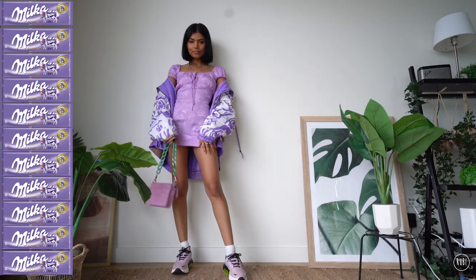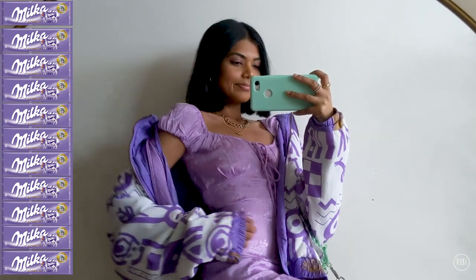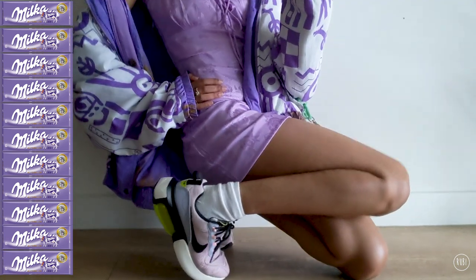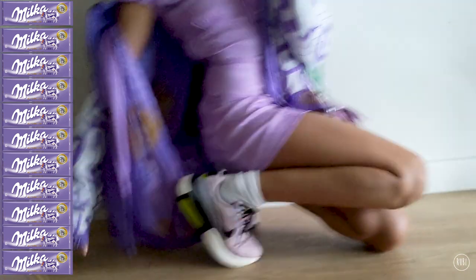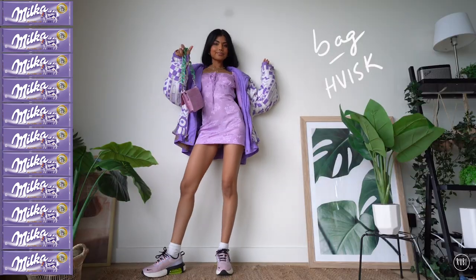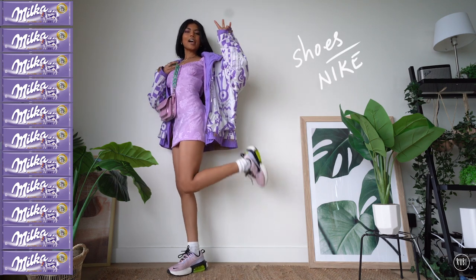Next up we have Milka - is this not the most aesthetically pleasing chocolate you've ever seen? I wanted to create a purple look so here it is. I'm wearing this cute mini dress and it is just the perfect shade of lilac. Along with this I'm wearing this purple bomber which is one of my very first thrifted finds when I moved to London - I'm actually wearing it inside out because it matches the Milka colors better this way. My bag is this really cute one from Hivisk and I've chosen my Nike Barona sneakers to complete this very Milka-y look.